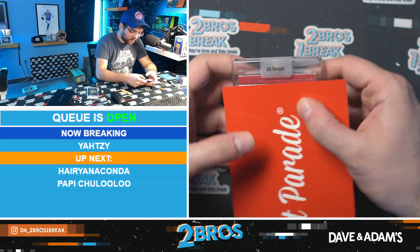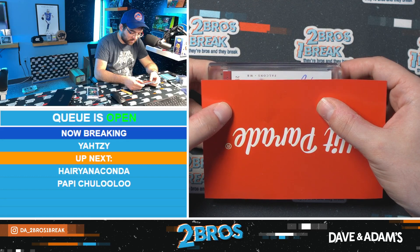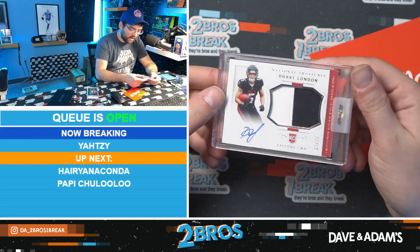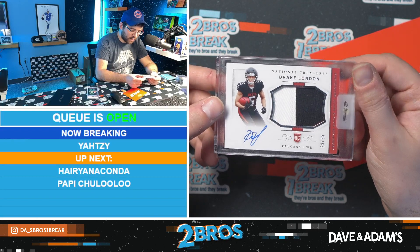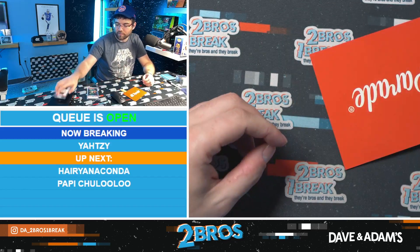Crossover rookie patch auto — Falcons wide receiver. I think I know who this is gonna be — Drake London RPA, numbered to 99. Nice Falcons patch there. Drake London to 99 RPA from National Treasures. Nice hit there, nice Drake London RPA for you, very cool.